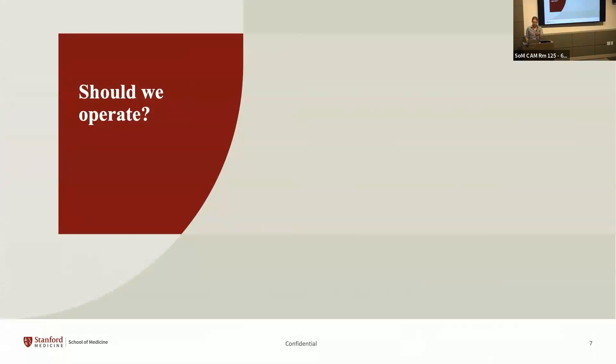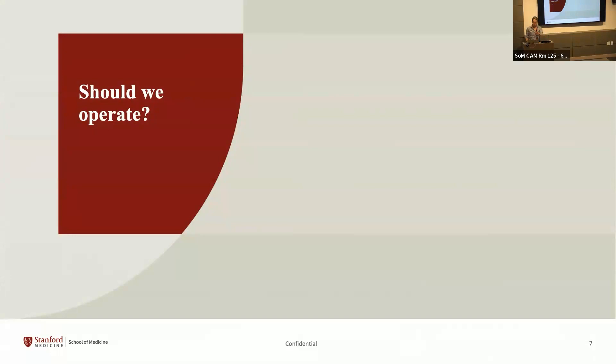Now that we've diagnosed the fistula, do we need to operate? First, is there a chance it just closes? Unlikely — it's been reported in individual case reports, and spontaneous closure has occasionally been observed while waiting for surgery. But you really need unobstructed outflow of urine before the tract epithelializes for the fistula to close. Sphincter mechanisms in the bladder make that very unusual. To achieve unobstructed outflow, we use a catheter plus an anticholinergic to prevent bladder spasm, so all urine exits through the catheter and nothing goes out the fistula.